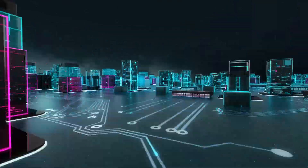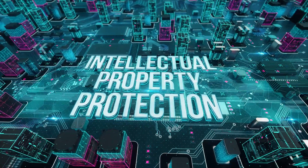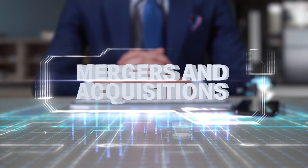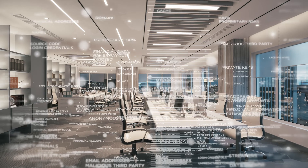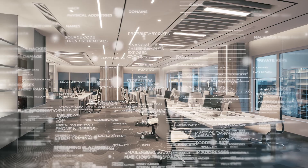or you simply have valuable intellectual property that could be lost or compromised in a breach, a divestiture, or any other M&A situation, then it's essential to know what data your organization is storing and where it is being stored.